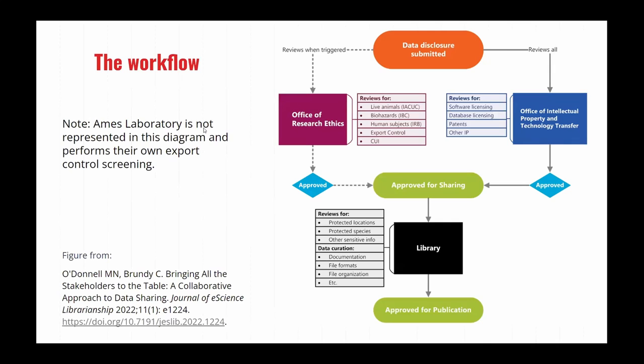To give you an overview of the workflow: first, someone has to submit the disclosure, and depending on what is filled out in that disclosure, it can trigger multiple reviews. This is a simplified diagram that does not include Ames Laboratory — it would not have fit on the slide — but we can go into more detail about that later. Basically, the Office of Research Ethics is responsible for things such as live animal screening, biohazards, human subjects, and export control.